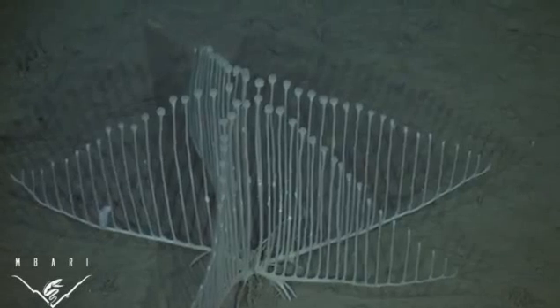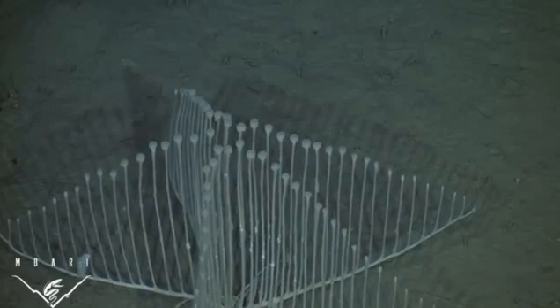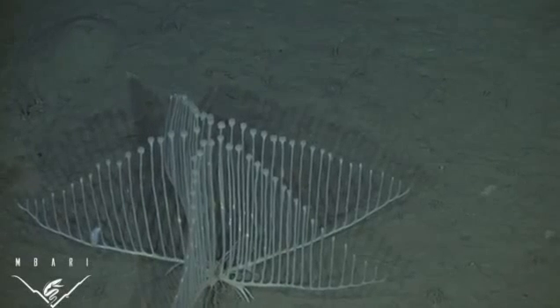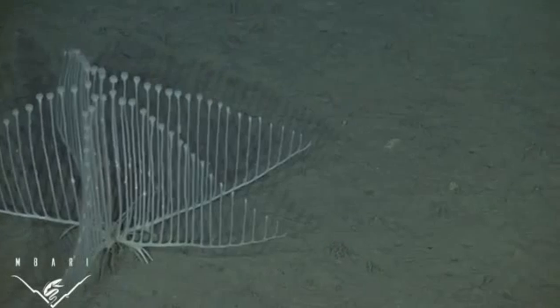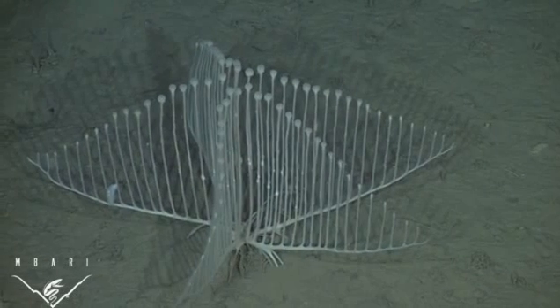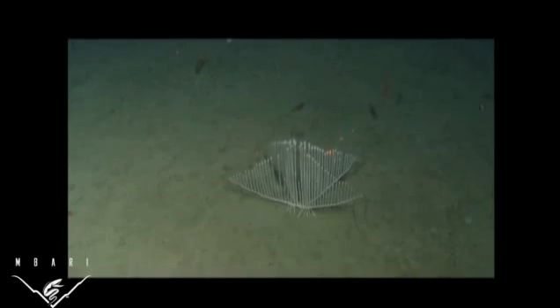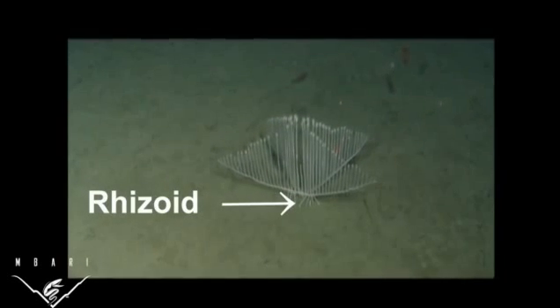These sponges were observed on the deep sea floor off the coast of California. They live on soft, muddy sediment at depths of 3,300 to 3,500 meters, where environmental conditions, including food sources, are extremely stable. The harp sponge anchors itself into this soft sediment with a root-like structure called a rhizoid.